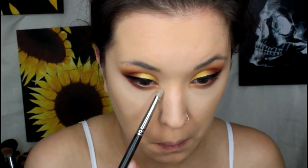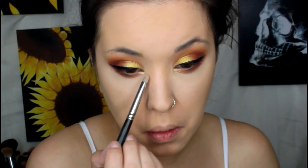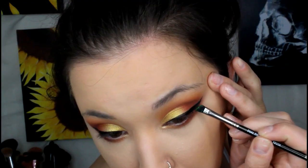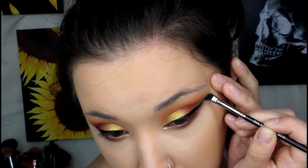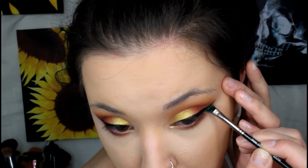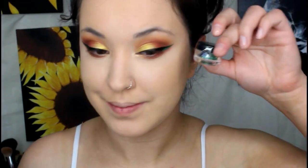Then I'm going to wet a pencil brush and take Makeup Geek's foiled eyeshadow in Magic Act — a really soft highlighting gold color — and pop that right in the inner corner to add more of a gradient to the gold on the lid. Then I'm going to take the Makeup Geek pigment in Voodoo — so perfect for this look and this movie — wet on an angled brush, and add a green wing right below the black one, extending and thickening that outer wing so we have a green wing as a base for our glitter.